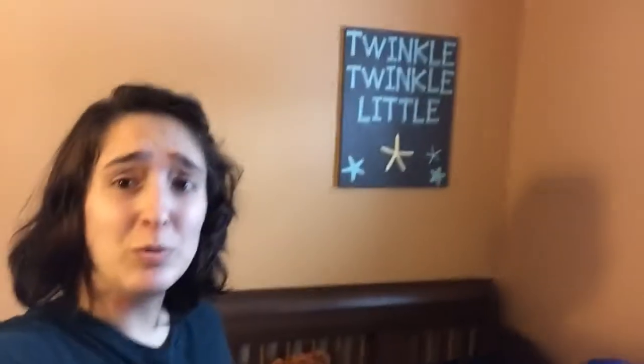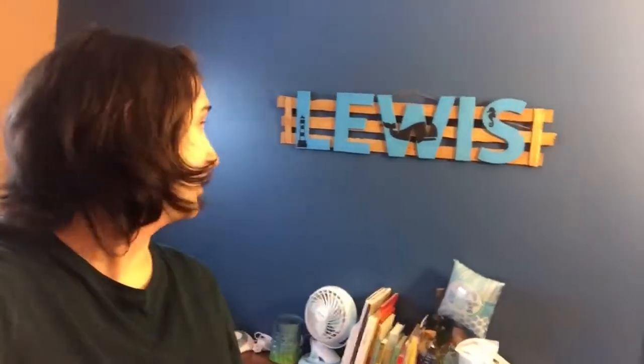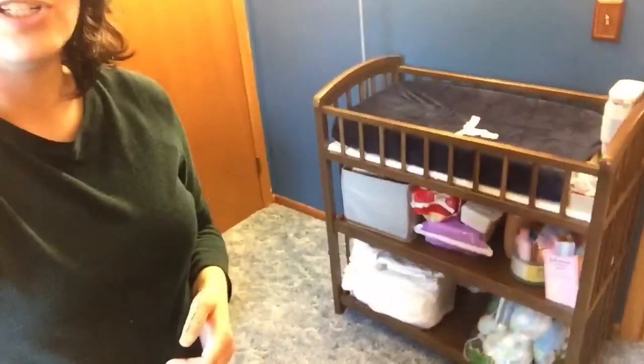Hi! So here's the nursery. We've got the crib and some really cute wall decorations. There's a little Lewis sign that my sister painted — my sister-in-law got it for us, my sister painted it, and Drew and I made the backing to it from scratch. It was pretty awesome. That went well. Nice dresser. There's still some stuff lying around that we're working on.